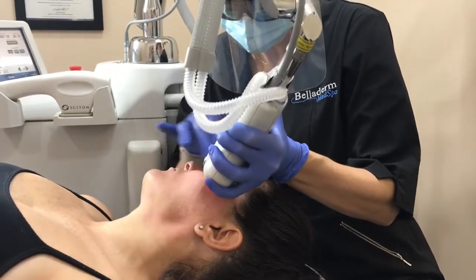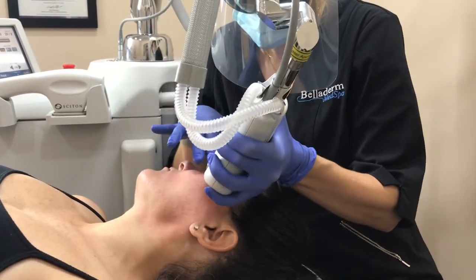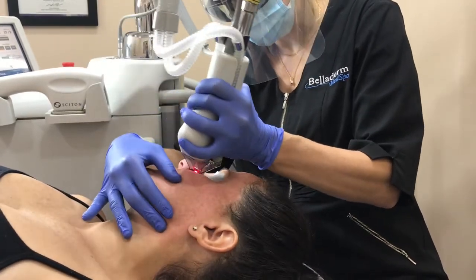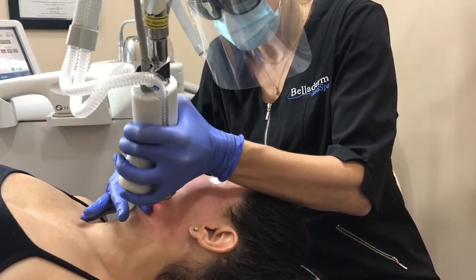Adding PRP, like Amy did with this client here, is a great way to enhance your results for increased healing and added results. These two services are absolutely beautiful together when paired.